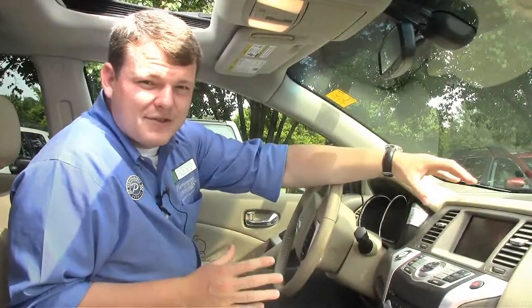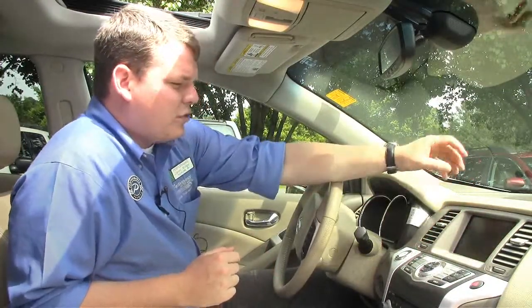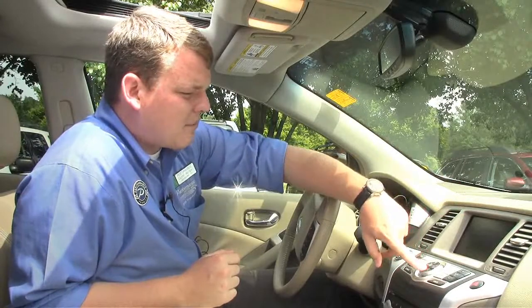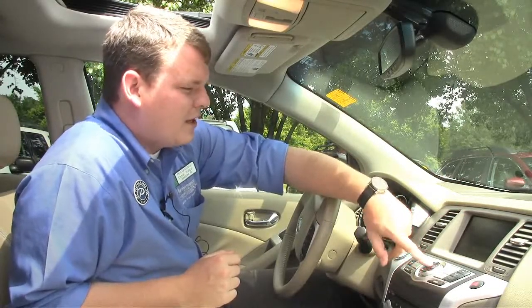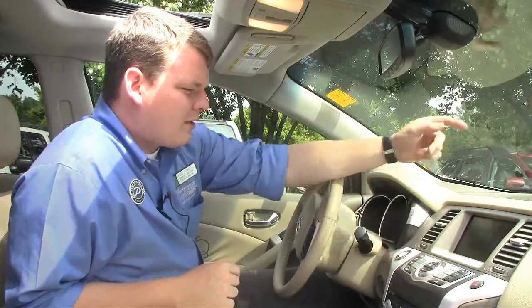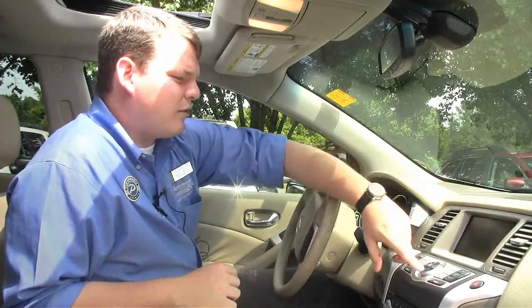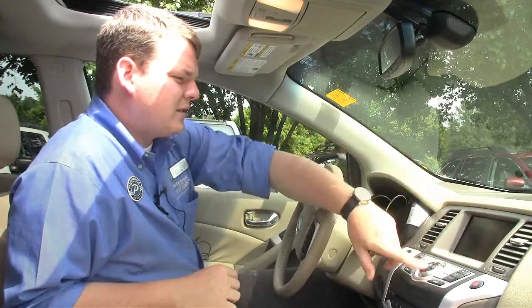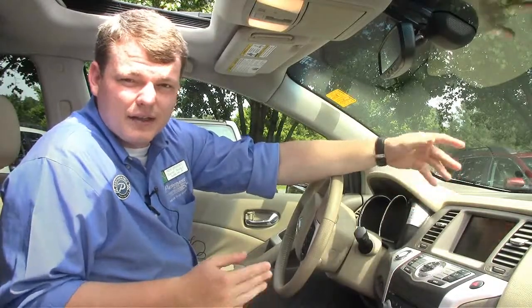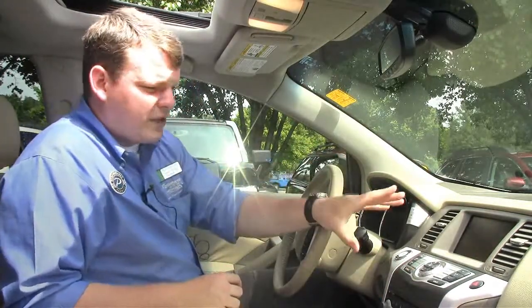This has the Nissan navigation system, which is really interesting — they've implemented the Zagat survey into their navigation. So if you go to destination and then point of interest, you can choose by restaurant, shopping, auto service, travel, banking, hospital, community, leisure, parking, and more. If you go to restaurant and say you want American food nearby, it's going to pull up all the options near you and give you the Zagat rating — how much it costs, what other diners have said about the taste, service, and decor. Really nice feature.